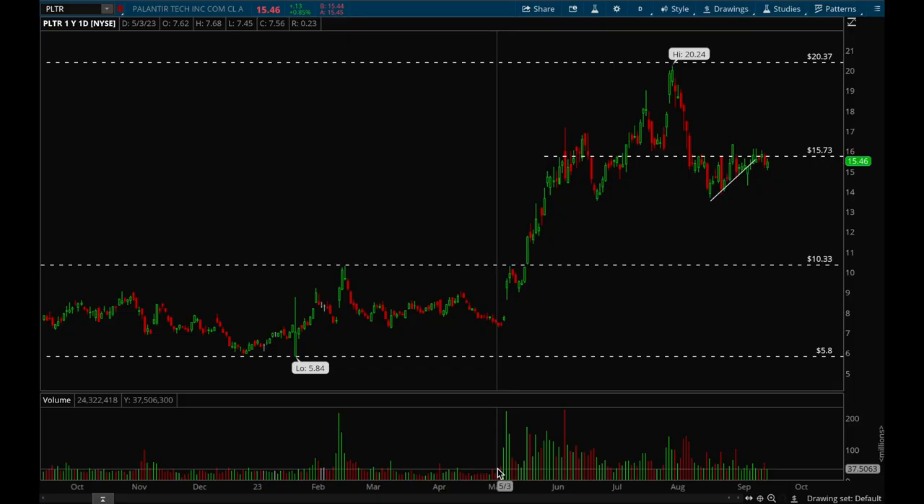Hey guys, this is Hydra from XTrades. In this video we're going to go over the biggest winners in 2023, some of the best opportunities, and go over these setups to see what we missed and how we could have caught them in real time. This is a process I do every couple of months to see what the biggest opportunities were and try to improve my edge.